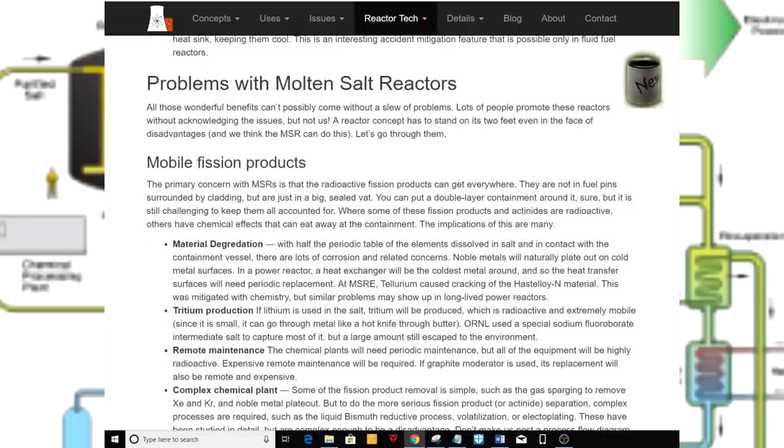All those wonderful benefits can't possibly come without a slew of problems. Lots of people promote these reactors without acknowledging the issues, but not us. A reactor concept has to stand on its own two feet, even in the face of disadvantages, and we think the MSR can do this. Let's go through them.